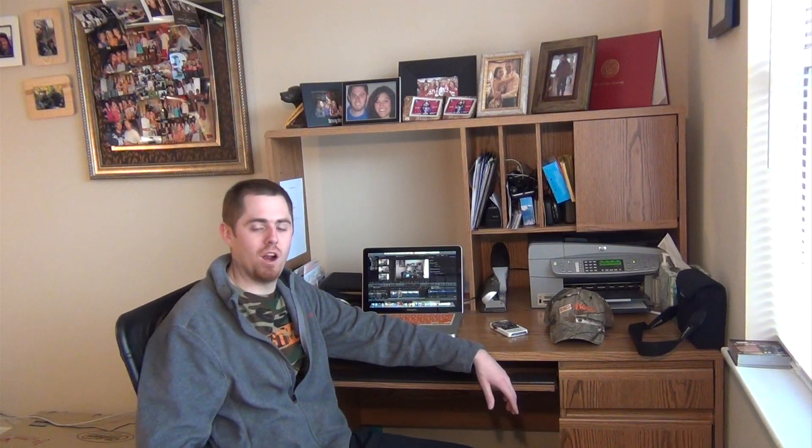Well, everyone, thanks for taking the time out of your day to check out today's time lapse. If you like it, hit the like button. If you want to follow along, hit subscribe. I know today was pretty basic, but I can guarantee it's going to get a whole lot better from here. And hopefully, we'll see y'all in day one.